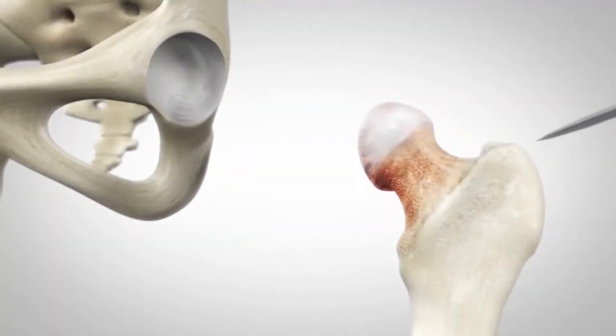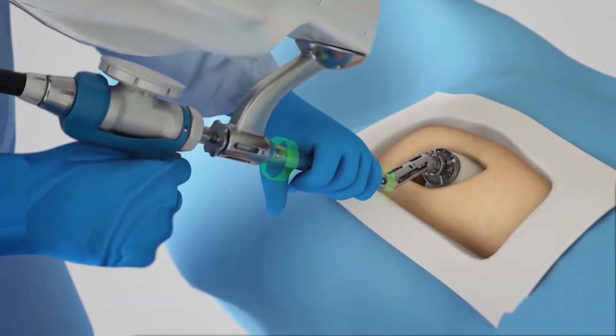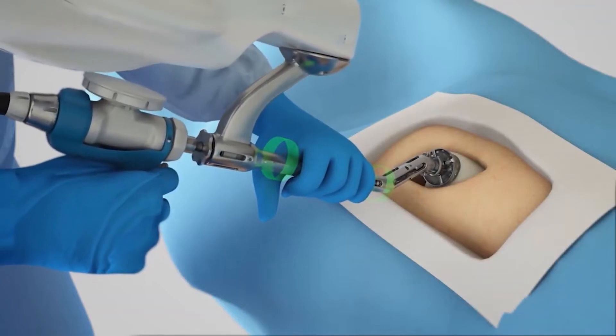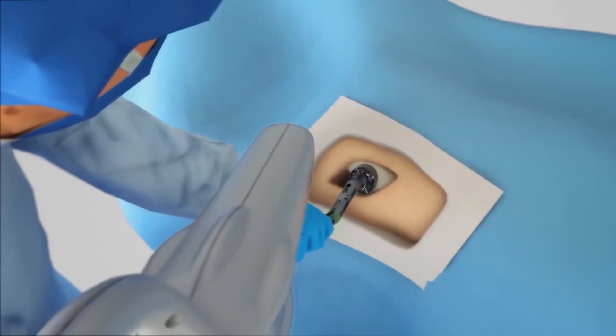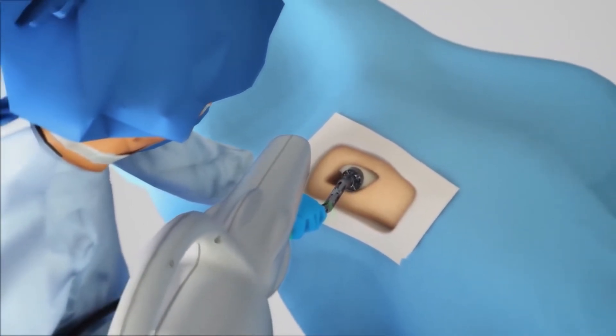We take off the femoral head at that point and then we start reaming the acetabulum in a robotic-assisted way. This again allows us to be within one degree of accuracy in terms of our cup placement and our reaming.